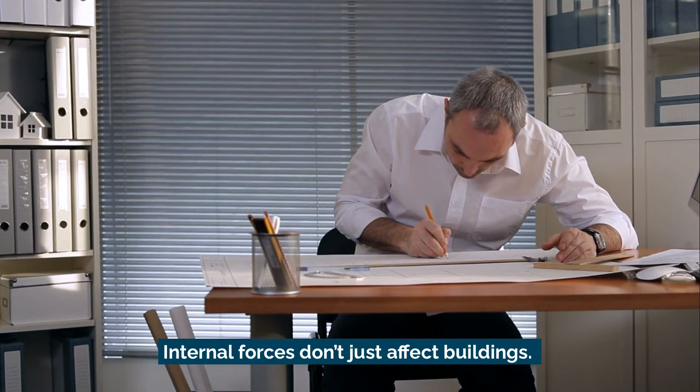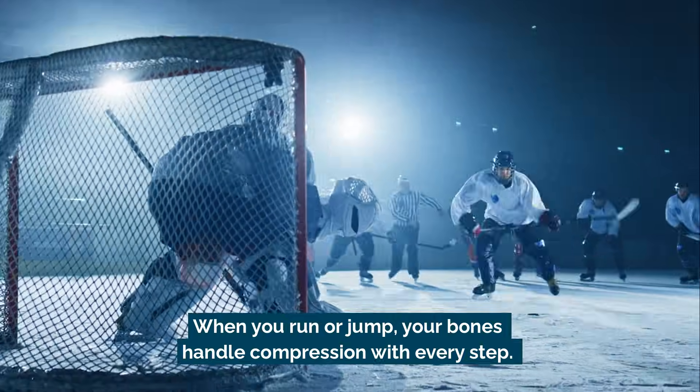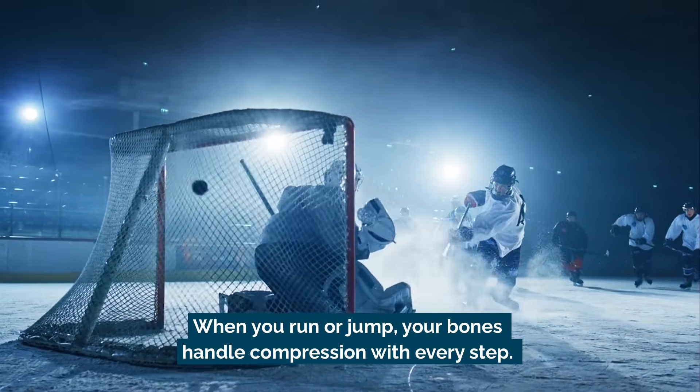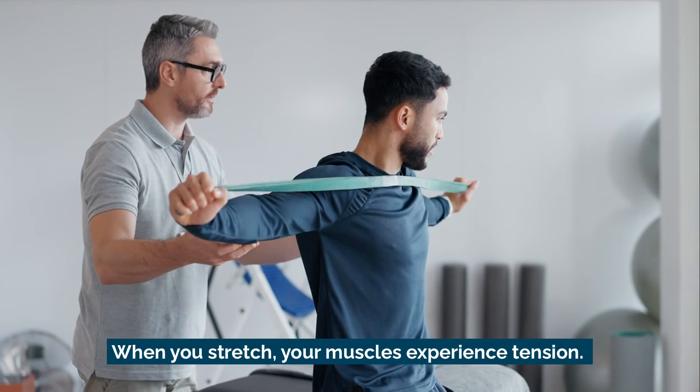Internal forces don't just affect buildings — your own body deals with them too. When you run or jump, your bones handle compression with every step. When you stretch, your muscles experience tension.